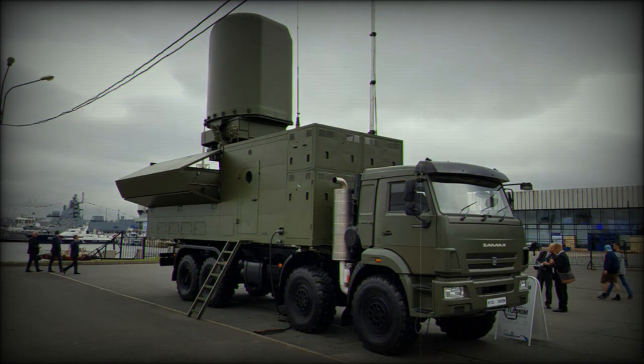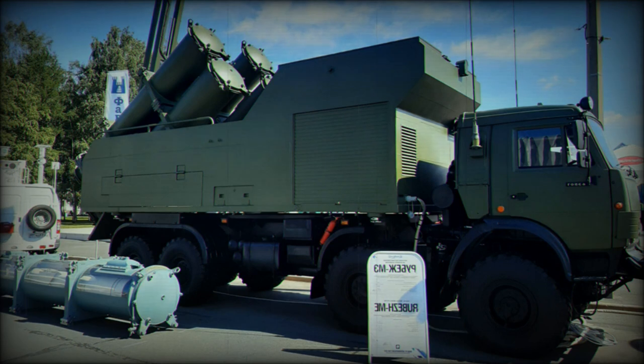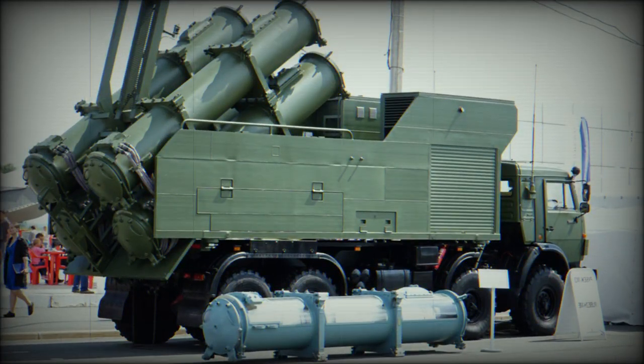The missile carries a 145-kilogram high-explosive fragmentation warhead. It was designed to pierce horizontally through the bulkheads and compartments prior to exploding inside the ship. This missile was designed to defeat vessels with a displacement of up to 5,000 tons, making it efficient against frigates and smaller destroyers. The Kh-35UE has an inertial navigation system with active radar homing on the terminal stage of its flight.